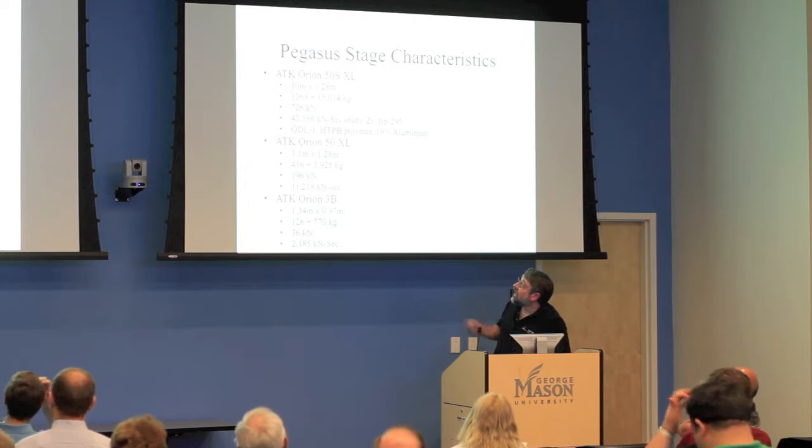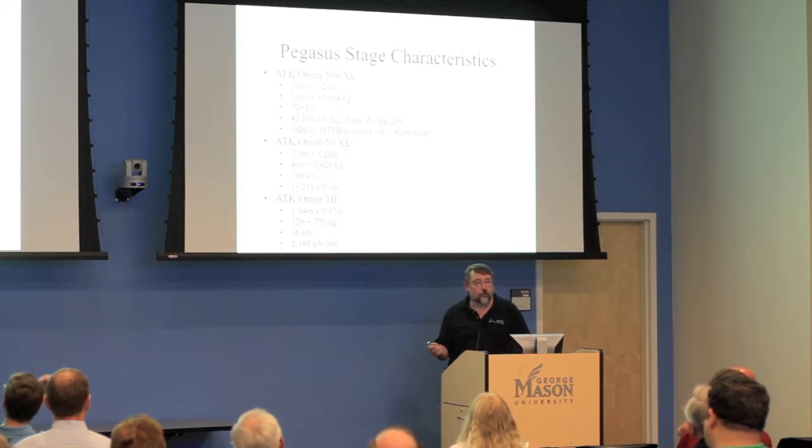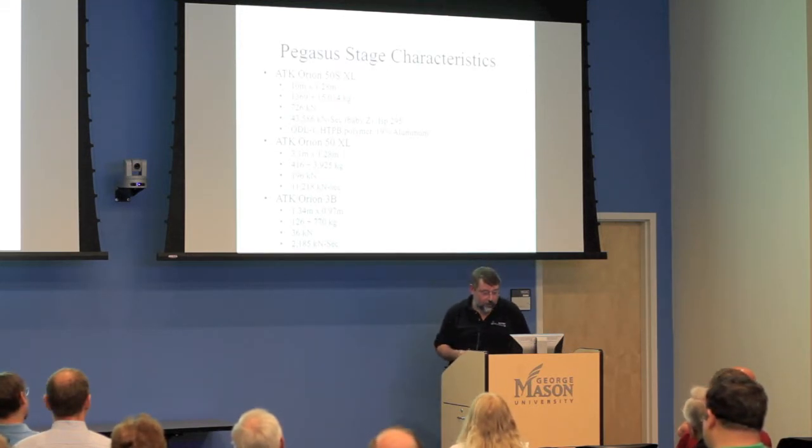The Pegasus first stage is 10 meters long and about a meter and a quarter in diameter — a lot of hardware. I urge you to go to the Udvar-Házy Center and stand next to this thing; it's pretty impressive.